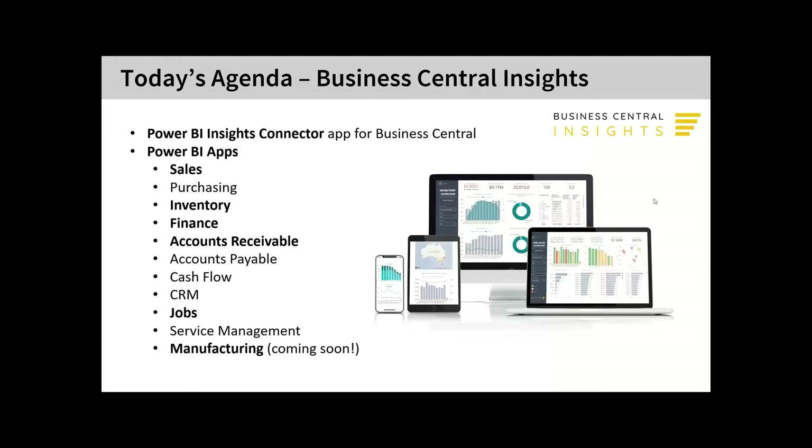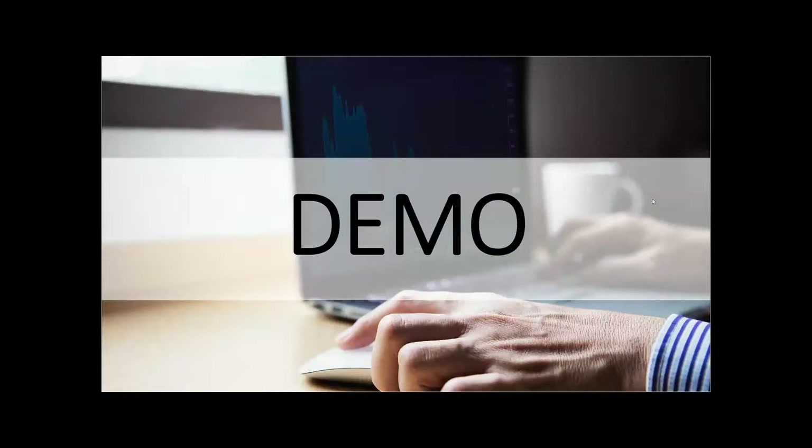We'll take a peek at a few of these today — in bold here: sales, inventory, finance, accounts receivables, and jobs. Before I get into sales, I'll hand over to Diane, who will quickly show us our connector app and how to link your company's data to our apps.